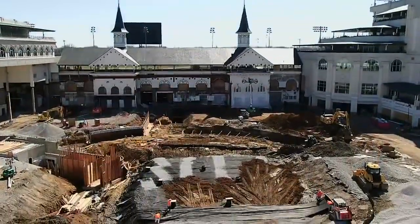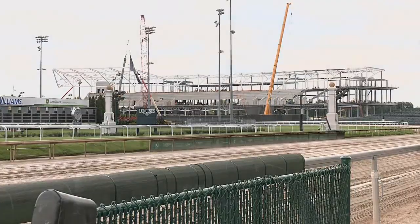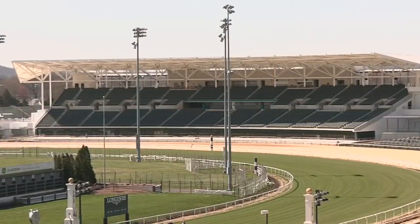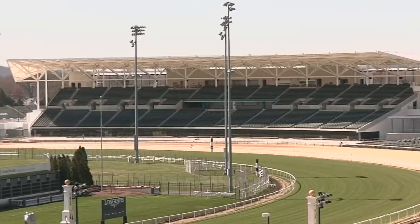It'll be the greatest paddock in the world when it's all said and done, looking forward to unveiling it for Derby 150 in 2024. The $90 million first-turn project, with its 7,100 permanent covered seats, will be done in just a couple of weeks. Tickets are available now.